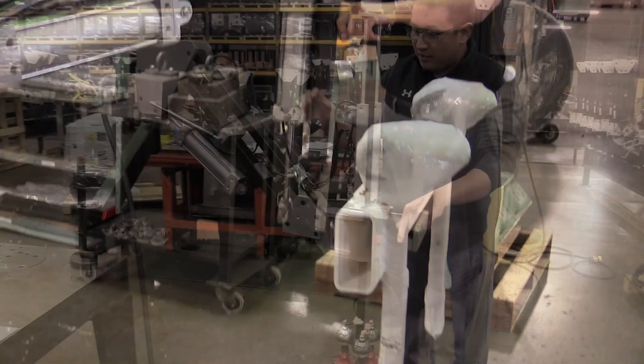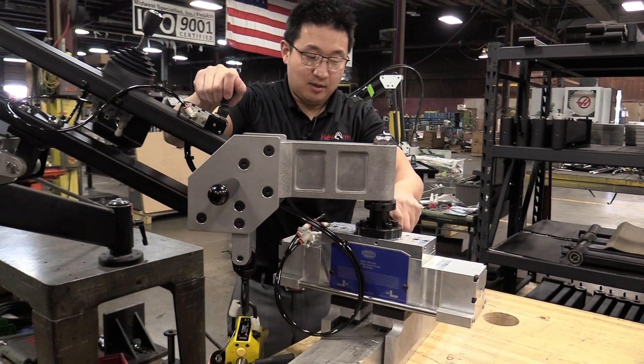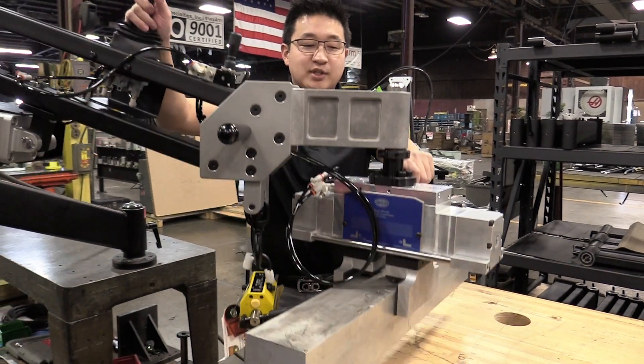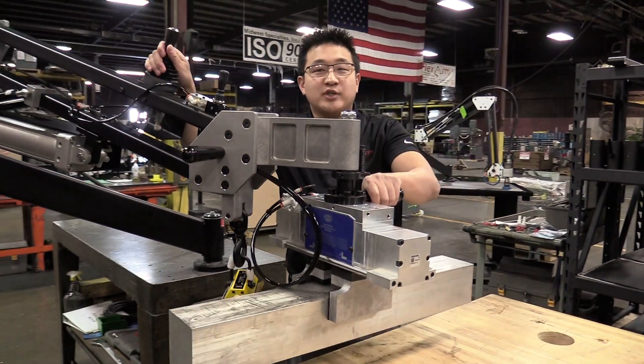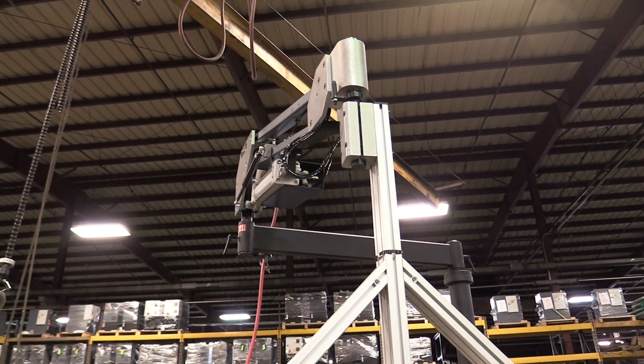It can operate in tight spaces to position parts, load and unload tools, and hold work pieces. It has a compact design, yet can lift up to 200 pounds, and has a 360-degree motion with a variety of reaching options.